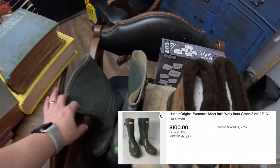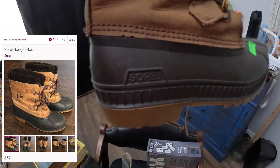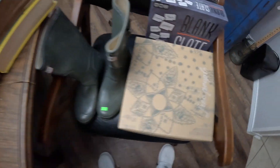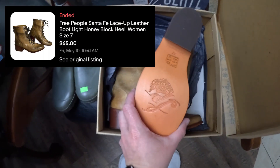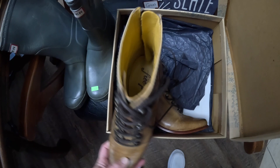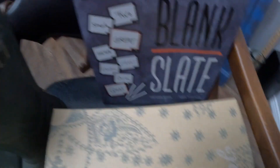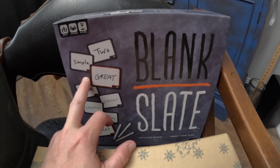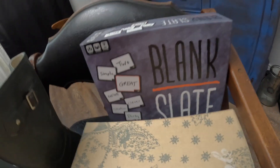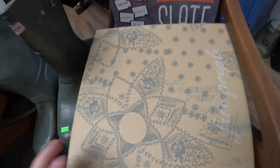We also picked up some Hunter mud boots and some Sorrells. Those boots were $8 each. And then we got some Free People boots — new in the freaking box. We paid like five or six bucks on those.